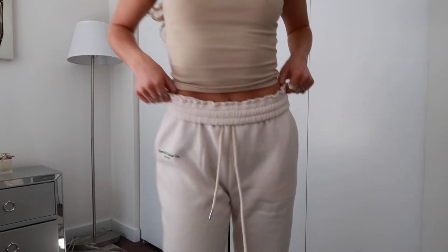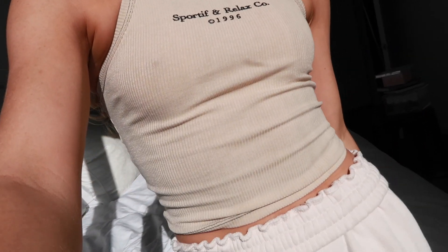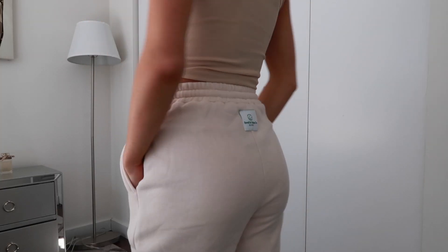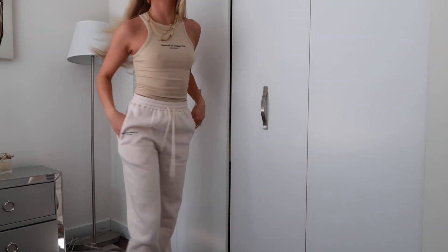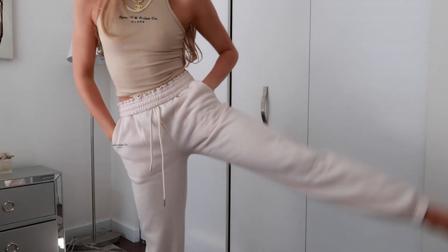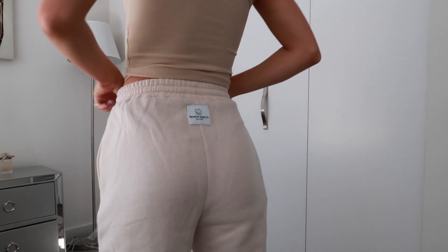Next we have this little lounge set — a top and matching sweatpants. I saw a lot of people wearing this a few months ago and it was sold out on Princess Polly, so when I saw they restocked I knew I needed it. The way the top fits is really nice, and they have the same patch on the back of the tank top and the back of the sweatpants, which looks great together. I'm actually wearing them right now — they're insanely comfortable and fit just right, not too baggy or too tight.